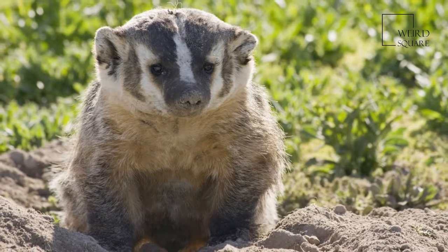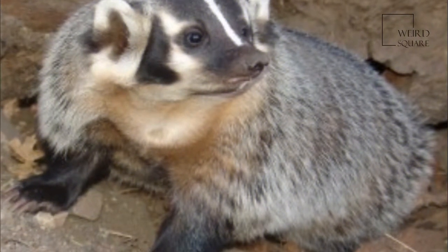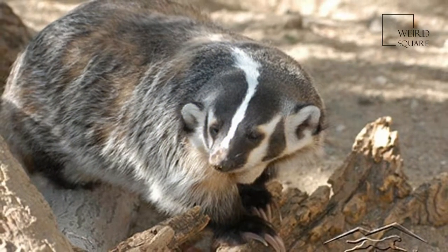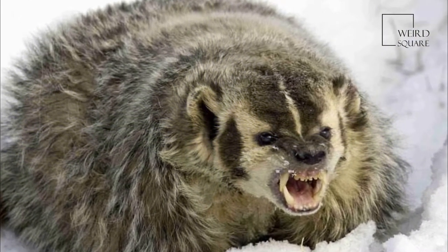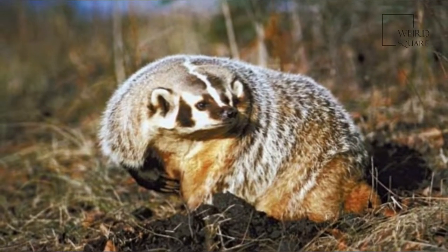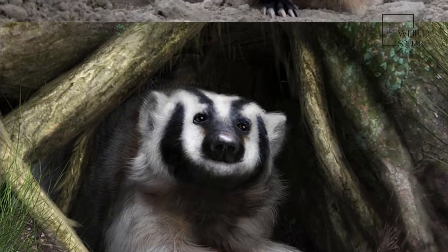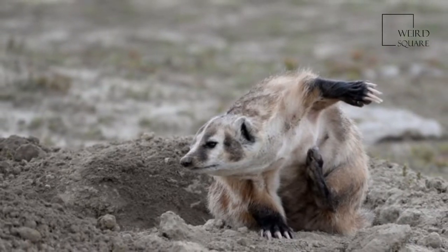The American badger is covered with a grizzled, brown, black and white coat of coarse hair or fur, giving almost a mixed brown tan appearance. The coat aids in camouflage in grassland habitat. Its triangular face shows a distinctive black and white pattern, with brown or blackish markings on the cheeks and a white stripe extending from the nose to the base of the head. In the subspecies T. t. berlandieri, the white head stripe extends the full length of the body to the base of the tail.